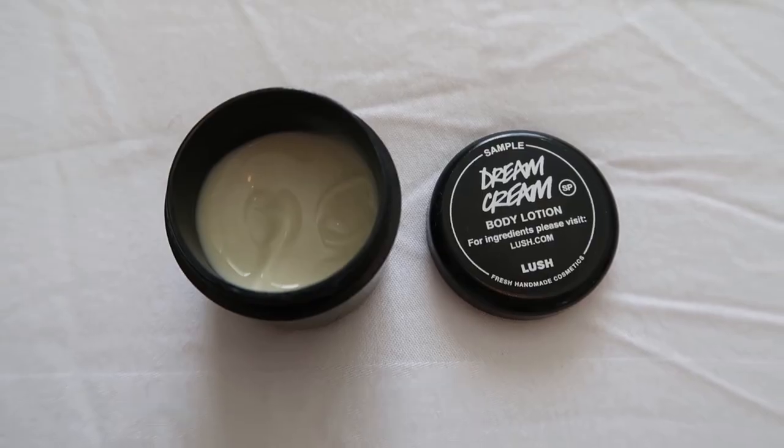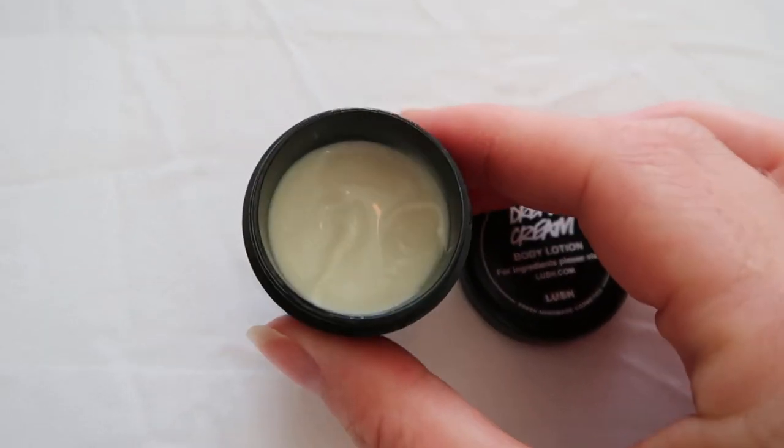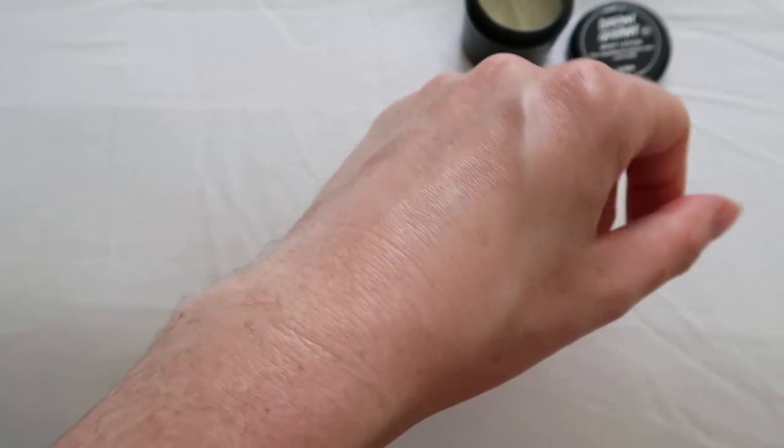I'm going to talk about a little sample I got — this is the Dream Cream Body Lotion. It has a very slight lavender scent, but I don't think the scent is enough, and when you smell it it's quite ambiguous as to what it is. I've found it's just a very general moisturizer — not super moisturizing. Even though it's Dream Cream and I get the sense I'm meant to put it on before bed to help me sleep, that really hasn't been working out. So I got a sample of that and I'm not going to buy the full size.